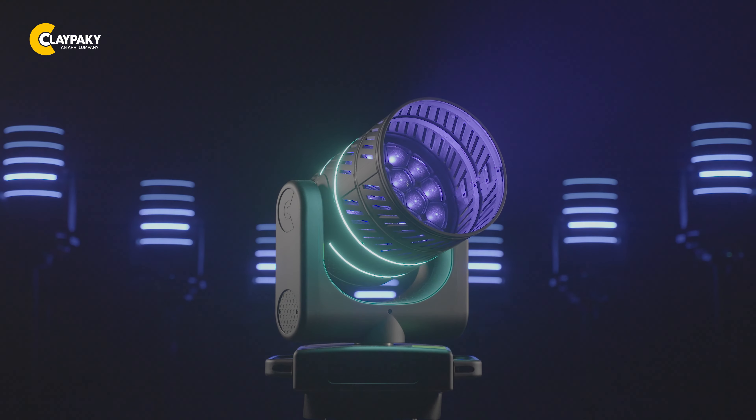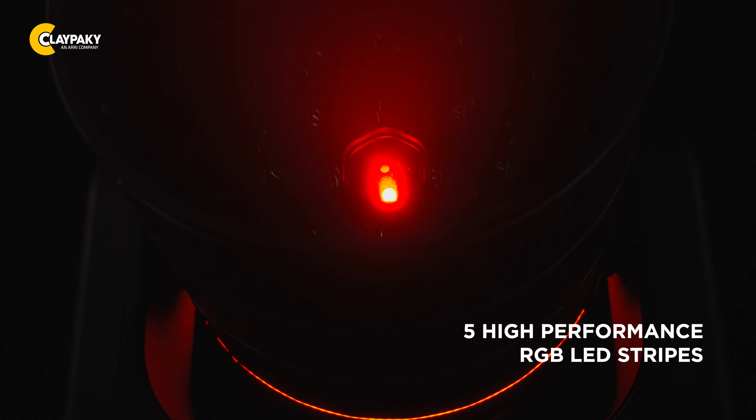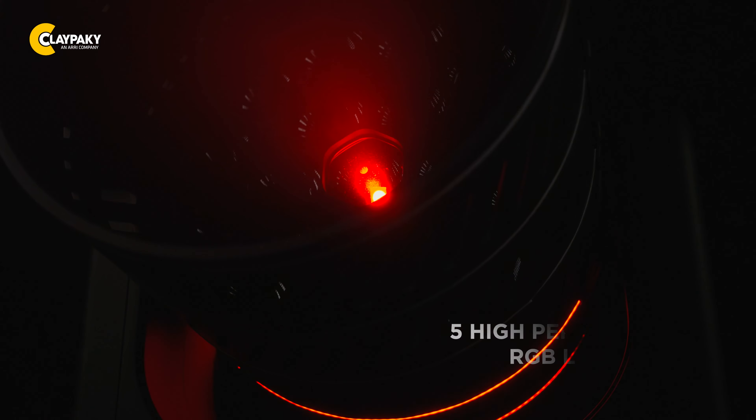The MIDI-B FX includes a top hat with five independent rings of RGB LEDs around the head. Each ring can be controlled individually, giving you even more creative freedom to craft captivating lighting displays.